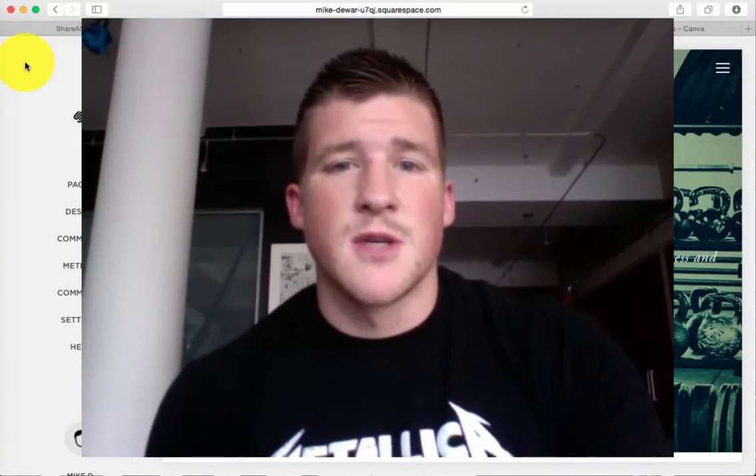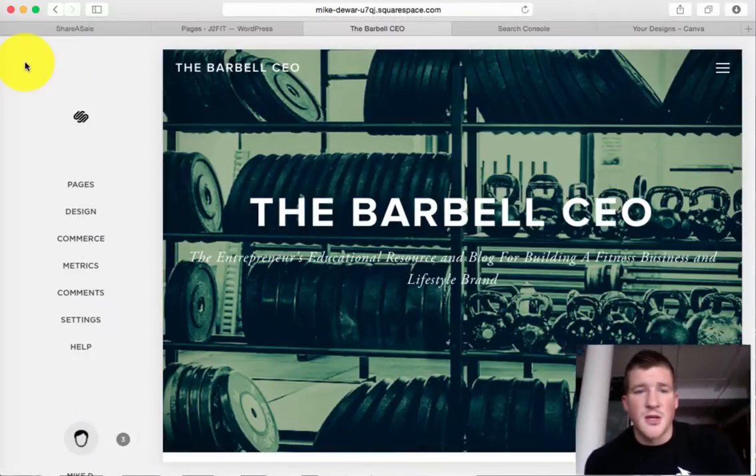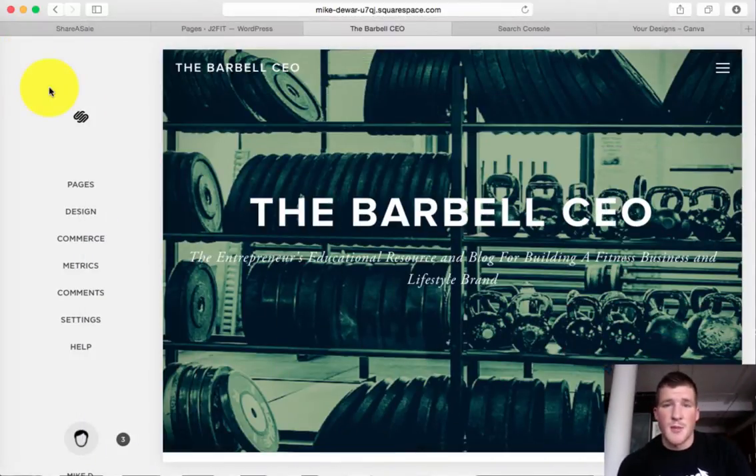What we're going to show you here is my main website, which is through Squarespace. I'm also going to show you J2Fit, which is hosted on WordPress — that's my strength and conditioning brand here in New York City.